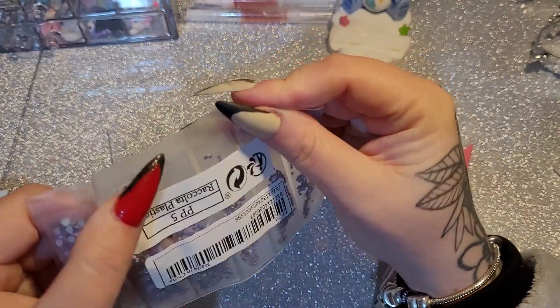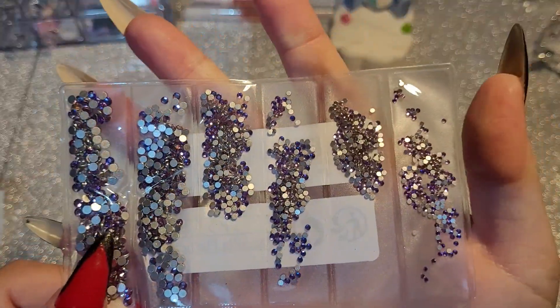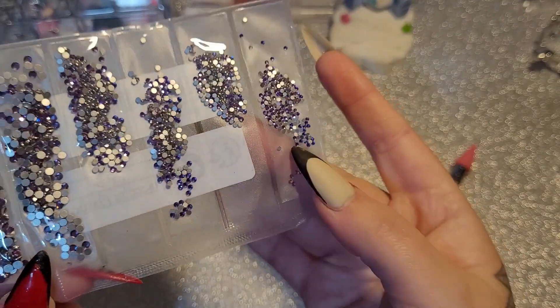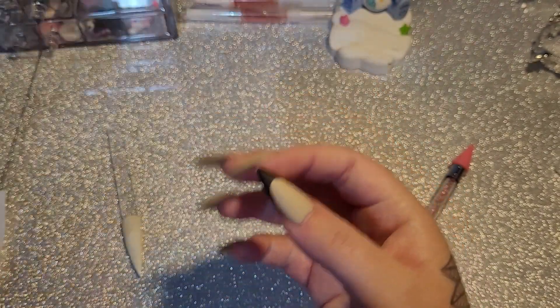This video is going to go on a bit, guys, because I do have a lot of stuff. And then I have some purple rhinestones, because I don't actually own any purple ones. These come in SS3 and all the sizes.